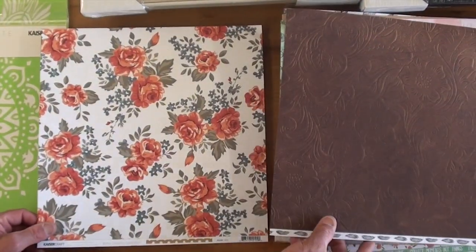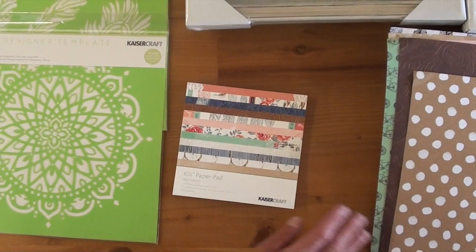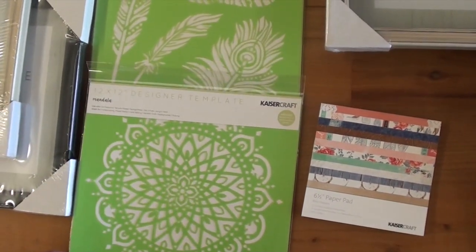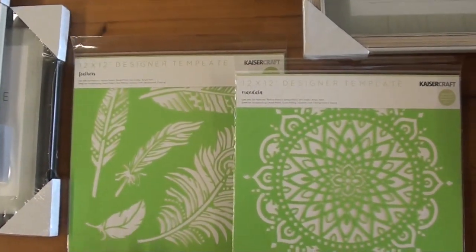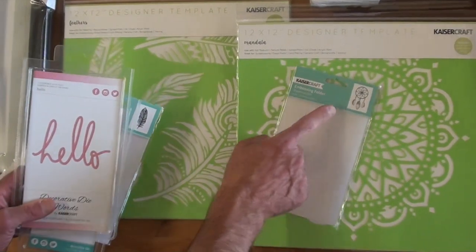There's a six-and-a-half inch paper pad that gives you some of the specialty papers with varnish on the back, and two new designer templates ready to be sprayed and etched, plus an embossing folder with a dream catcher.